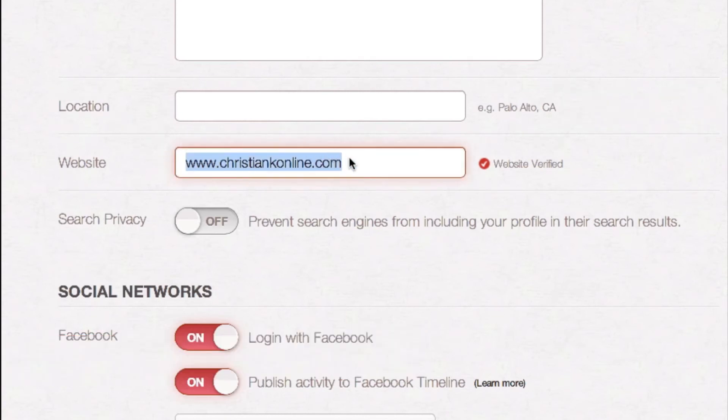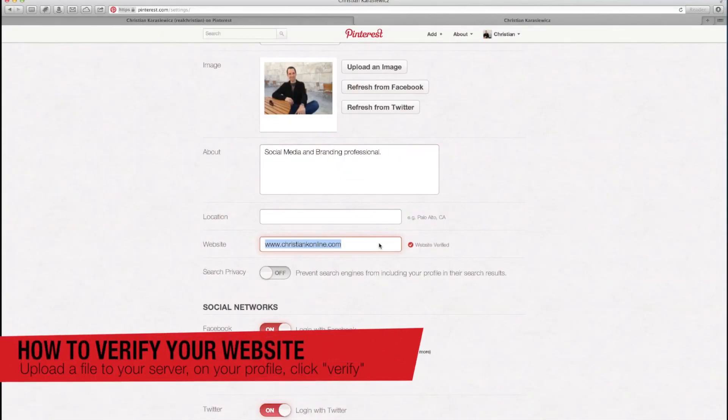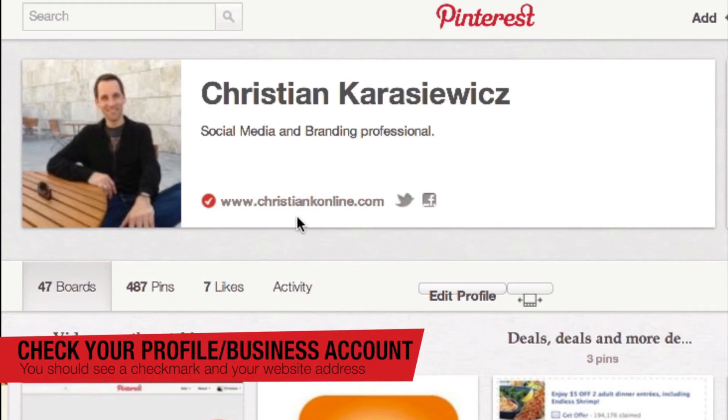Here you're going to want to type in your actual website, and there's going to be a verify site option. When you click this, Pinterest is going to give you a file to download. All you need to do is put it up on your web server, then go back to Pinterest and click Verify. Once verified, you'll get a nice checkmark next to your website showing it's a verified site, which adds credibility to your Pinterest account.